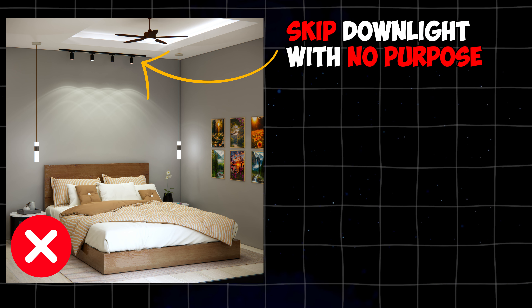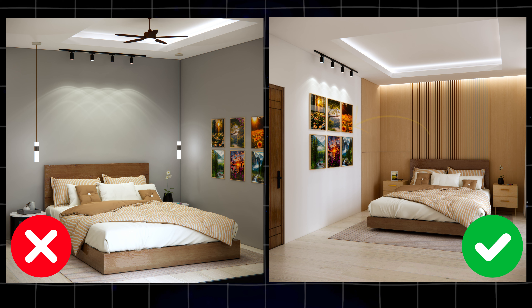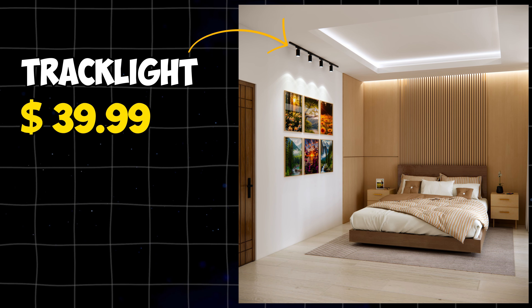Skip downlights with no purpose. Instead, use downlights to highlight art or architectural features. This track light is worth $39.99.